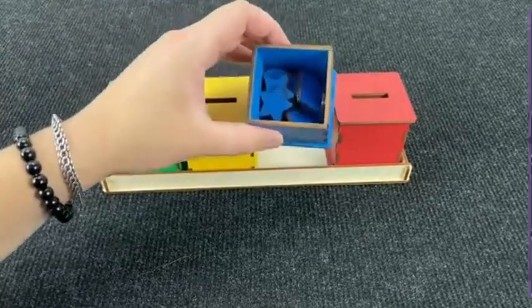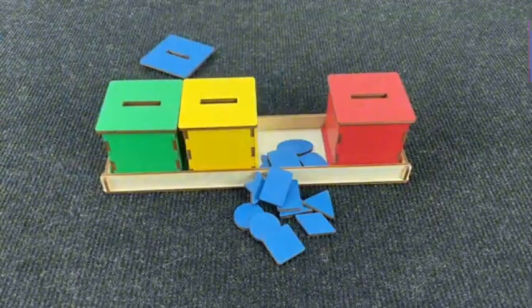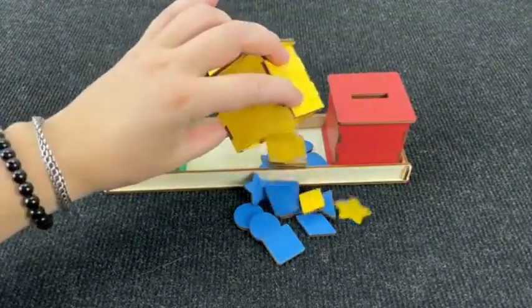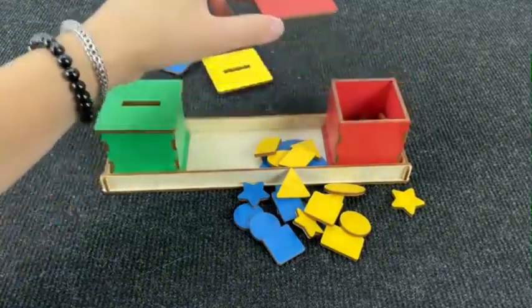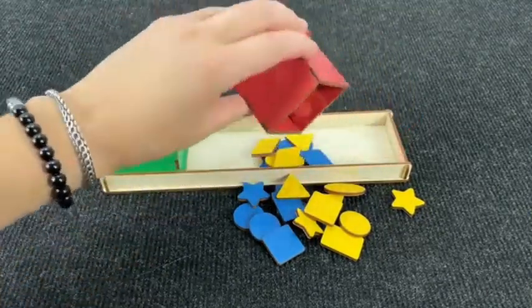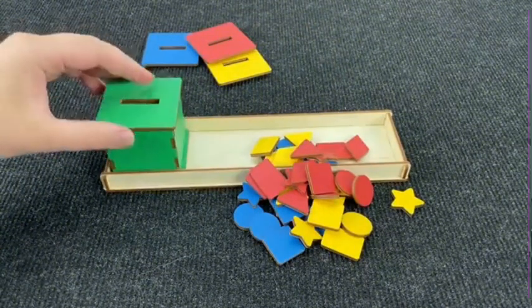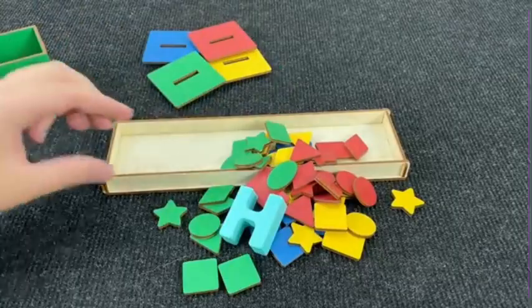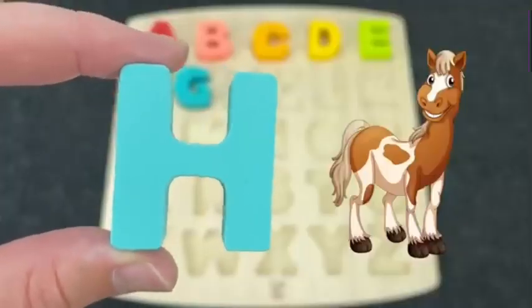We have colored boxes. Let's first see what's inside the blue box. And here no letter. Let's see what's inside the yellow box. Maybe here? No! Next box is red. Let's see what's here. Oh, again nothing! Maybe inside the green box. Right! And here we have the letter H. H is for Horse.